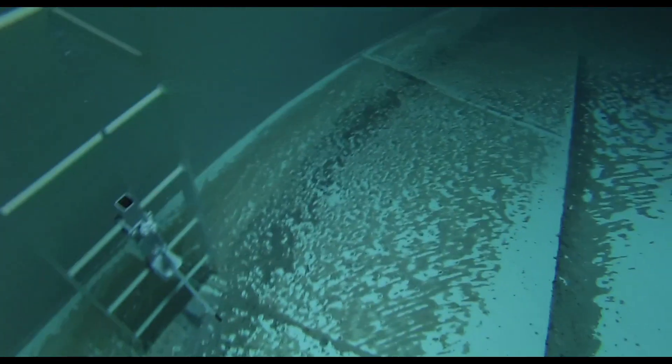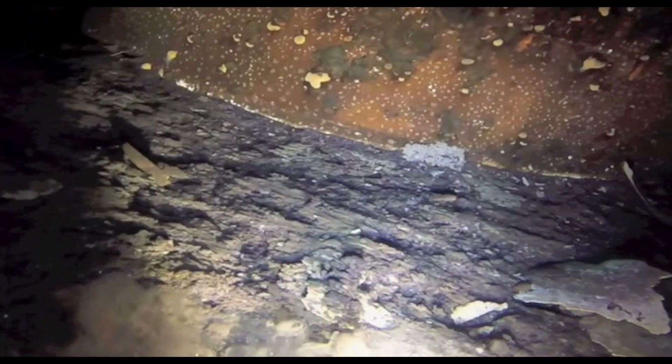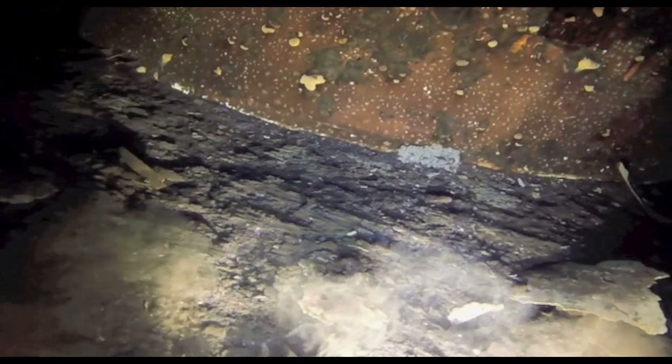We use an underwater camera and we look at the interior roof and also the underwater conditions. We're looking at the conditions of the paint, looking for structural soundness, making sure the paint is still doing its job, but also we're looking at what's on the floor of the tank. And what we find is that over time, sediment builds up in the floor of the tank, one little particle at a time.